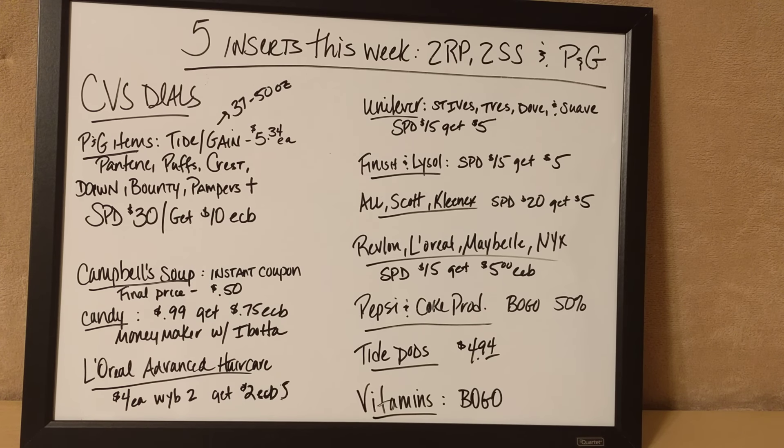Hello guys, it's Kathy with Kathy's Extreme Couponing, and I just wanted to go over a few things that are coming up this week at CVS.